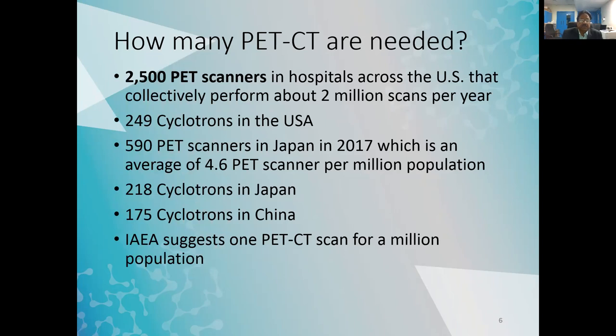Let us look at the availability of FDG in India, and also review the world situation. There are 2,500 PET scanners in hospitals across the US that collectively perform about 2 million scans per year. Considering our population is about four times higher, we would need around 8 million scans per year, or conservatively at least 2 million scans.